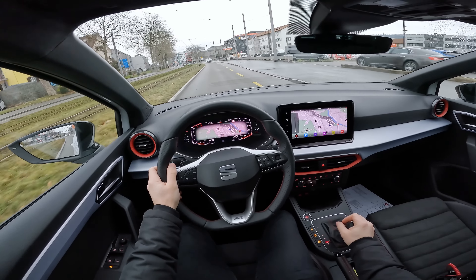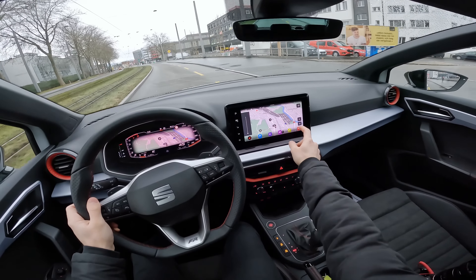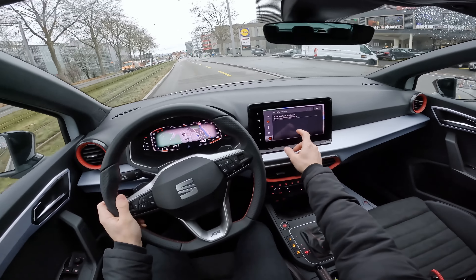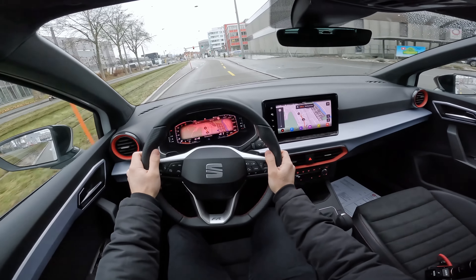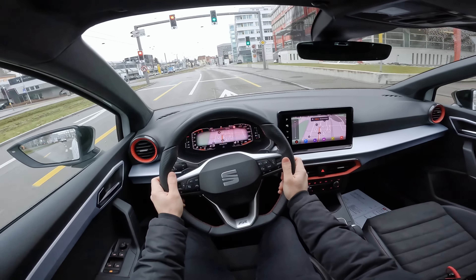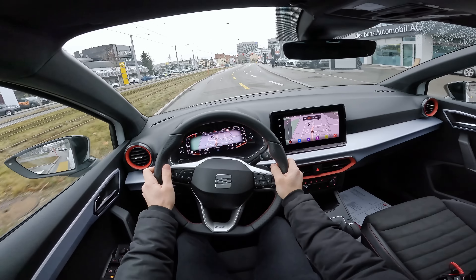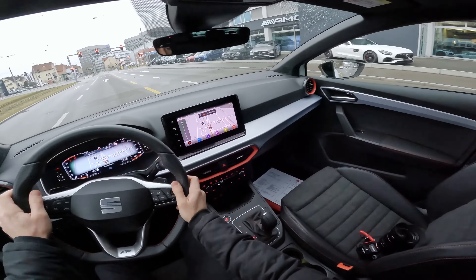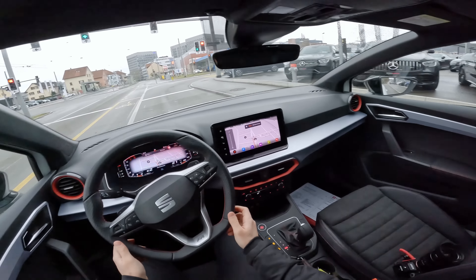The transmission works well — in eco mode it changes gears a little faster. You can see the navigation clearly on the cockpit display; it's very clear. The digital cockpit is one of the best, and for only 450 francs it's a blessing to have. Visibility in the mirrors is also good.